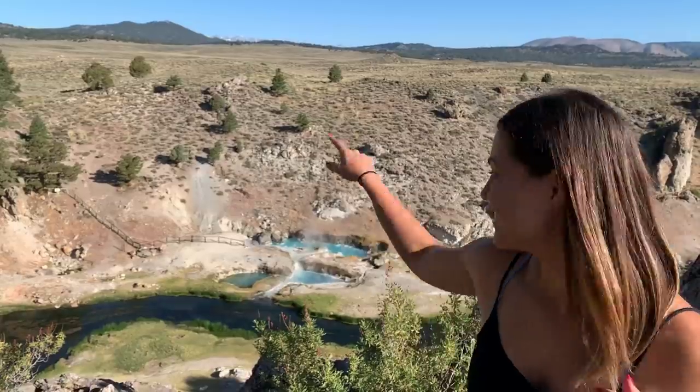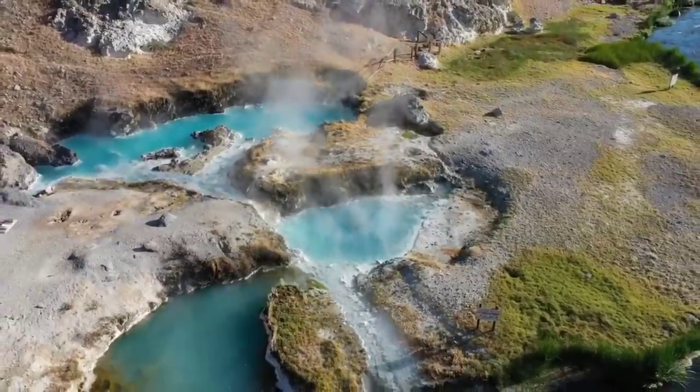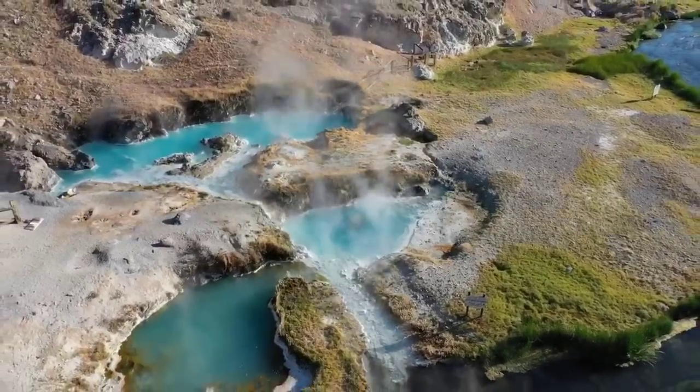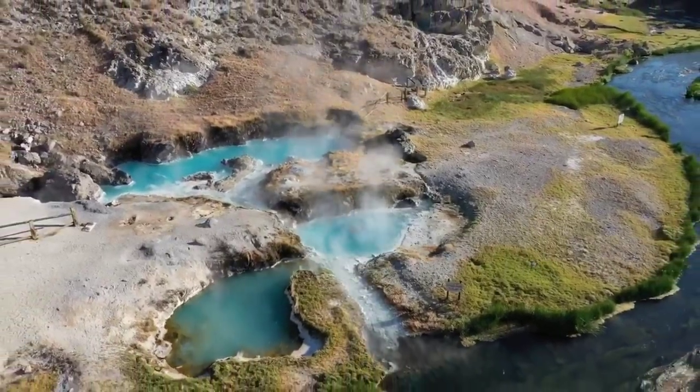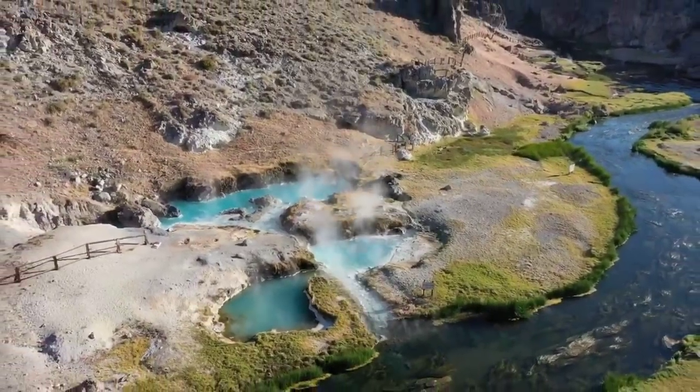We're at Hot Creek, right over there. We thought we might be able to go inside, but we can't. Apparently 14 people have died because the water is so scalding, and about three miles down there's hot magma. So this is off limits, but gorgeous.